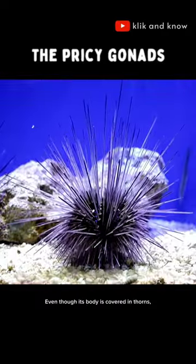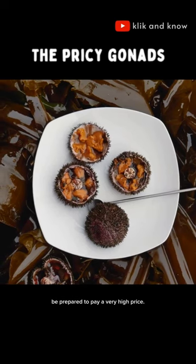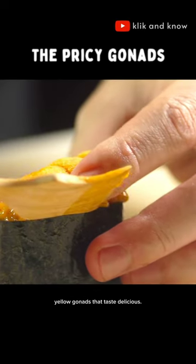Even though his body is covered in thorns, if he is on your plate, be prepared to pay a very high price. Behind their sharp shells and spines, sea urchins have bright yellow gonads that taste delicious.